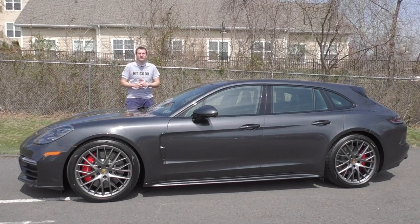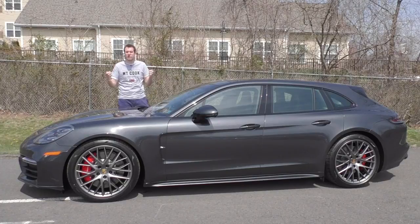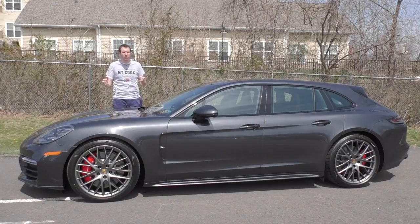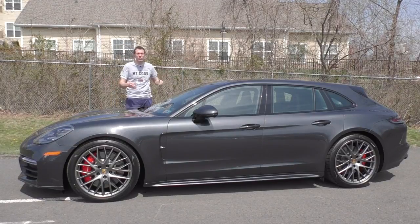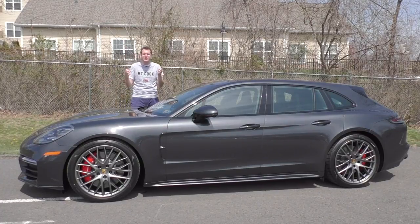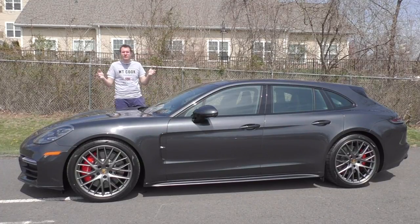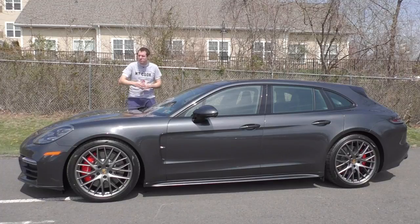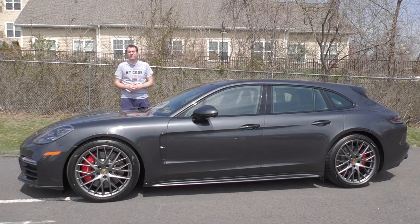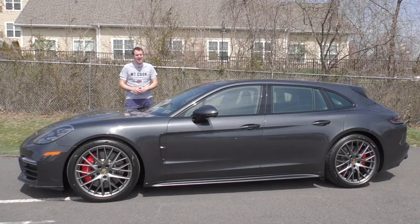And so that's the 2018 Porsche Panamera Turbo Sport Turismo. This thing is amazing — it drives and accelerates like a sports car, but it has actual cargo space. Yes, it costs $183,000, but this might just be the best car ever for your parents to bring you to soccer practice, as long as your parents are Bill and Melinda Gates.